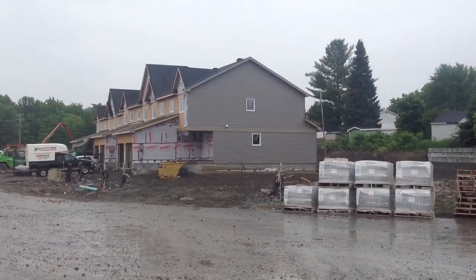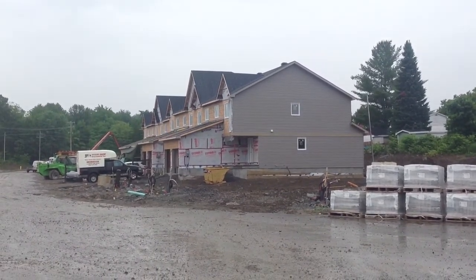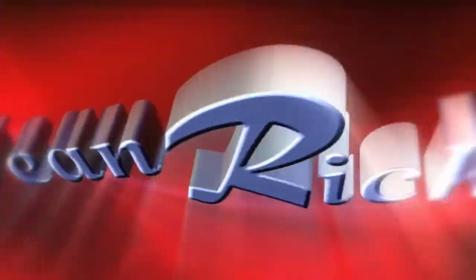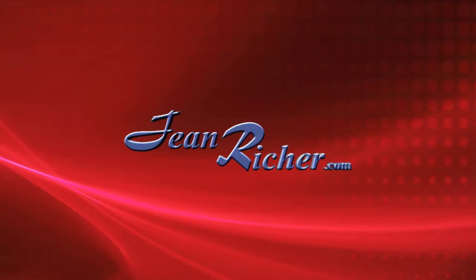And here's a look at the siding that's been completed on one of the townhouses. If you have any questions or want copies of the floor plans, feel free to give me a quick call or you can always email me at johritchie@johritchie.com. Merci beaucoup et bonne journée.